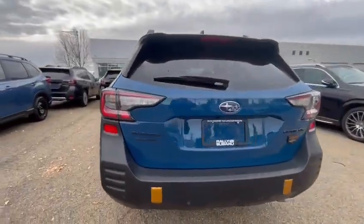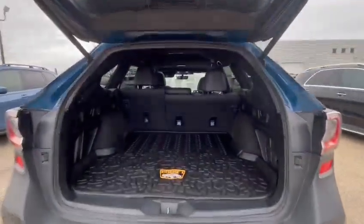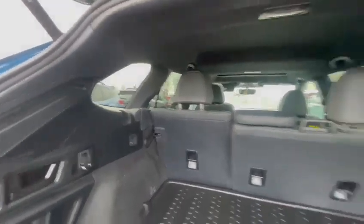You have rear climate control for your passengers as well as heated rear seats and charging ports. Rear parking sensors with your backup camera, power tailgate, lots of trunk space, and nice big windows all around for really good visibility on the road.